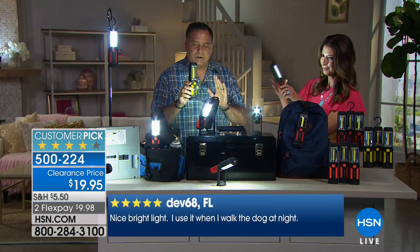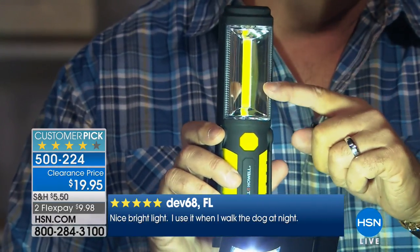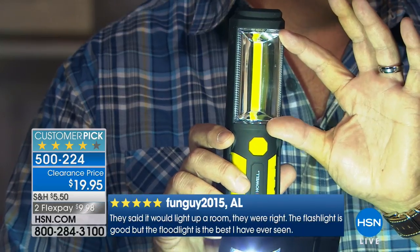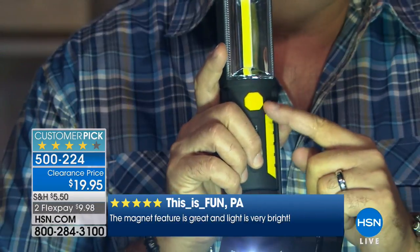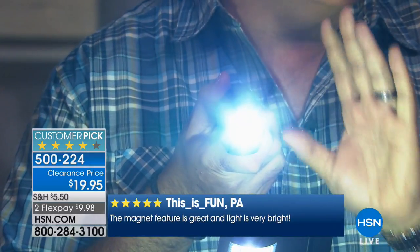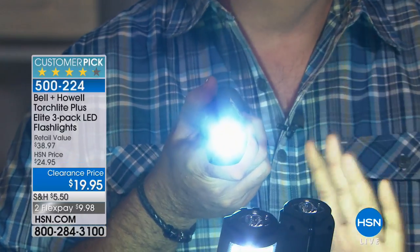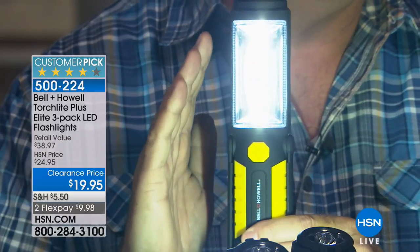Let me show you how these work, because there are a lot of great features. The light strip inside is known as a COB LED — it stands for Circuit on Board LED, the latest in lighting technology. It uses very little power but puts out a lot of light. There's also a flashlight on top. Press the activator button once and that standard flashlight comes on, throwing the beam a great distance. Press it again and those COB LEDs come on — serious light, almost too much for the camera to handle.